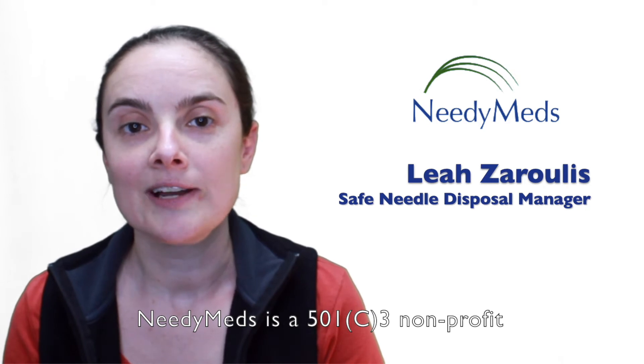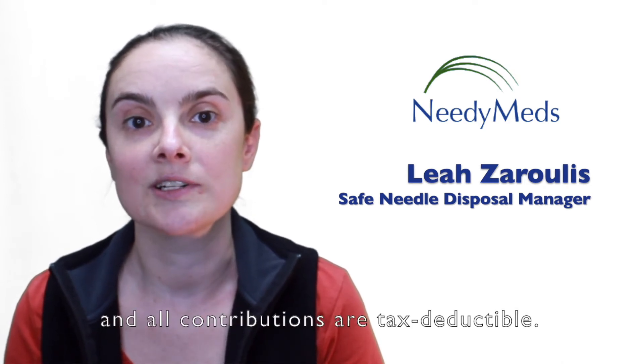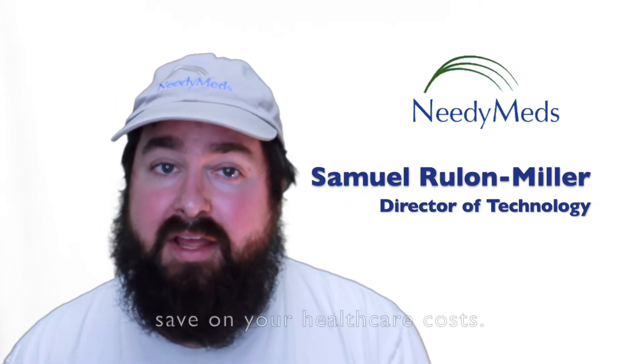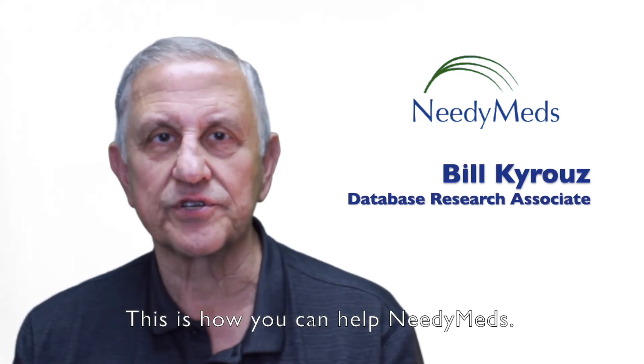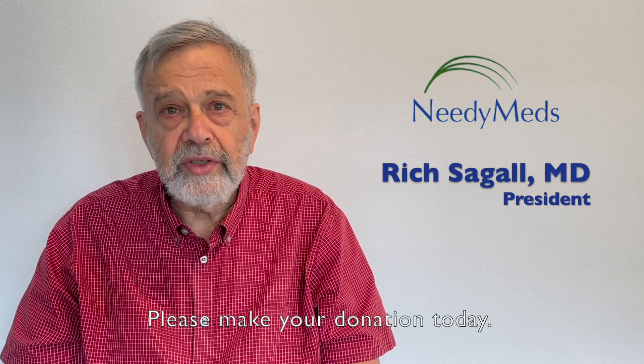NeedyMeds is a 501(c)(3) nonprofit and all contributions are tax deductible. I hope we have helped you or a loved one save on your healthcare costs. This is how you can help NeedyMeds. Thanks for watching this video — please make your donation today.